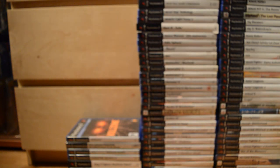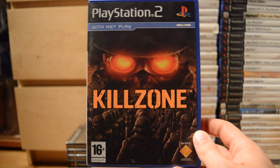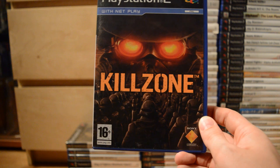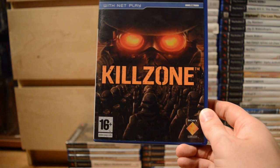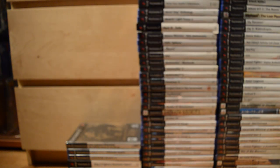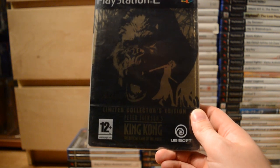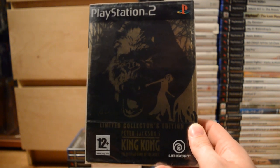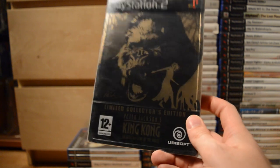Killer7 — started out on the GameCube but was still a fantastic, unique game on the PlayStation 2 as well. Killzone — the premiere exclusive shooter on the PlayStation 2. It wasn't really the Halo killer it was meant to be, but still a nice game. Peter Jackson's King Kong: The Official Game of the Movie — this is the Limited Collector's Edition and it's still sealed.